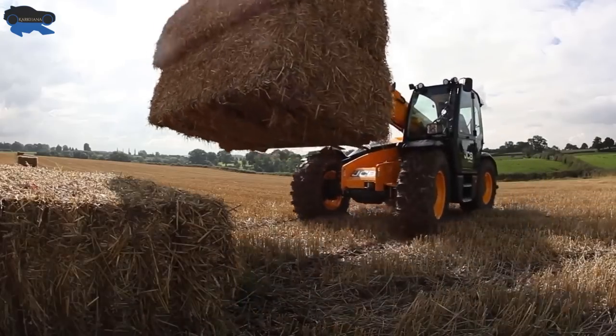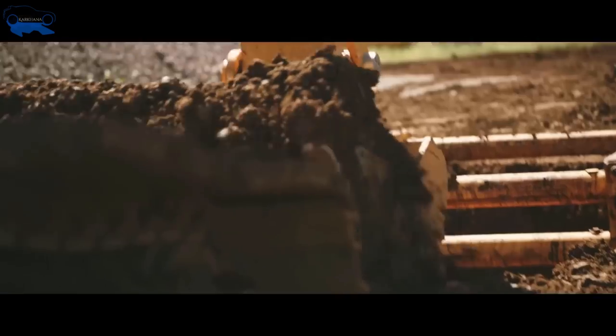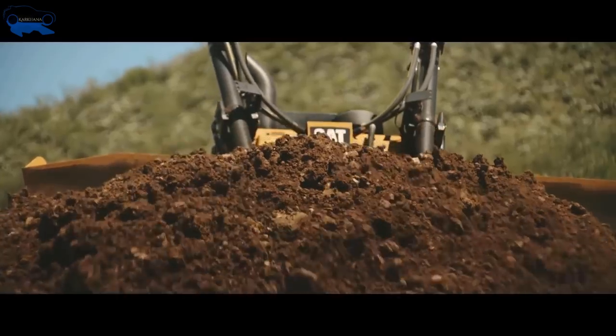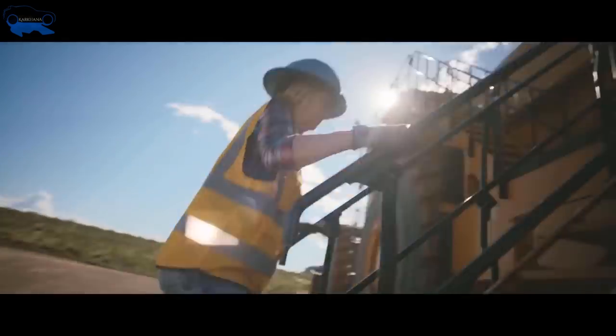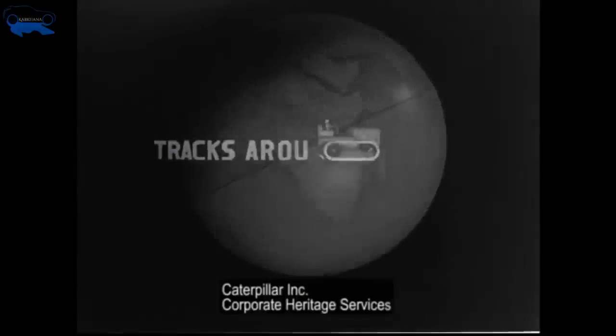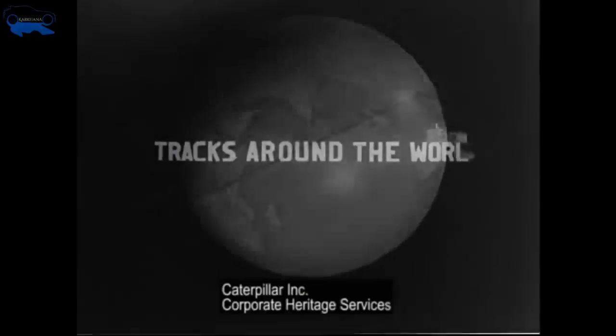It would be very interesting to see JCB's journey. Throughout the video, there might be references and comparisons made with Caterpillar. So if you haven't watched that video of Karkhana Garage, I recommend you watch it first. You can find the link in the description below or in the i button.